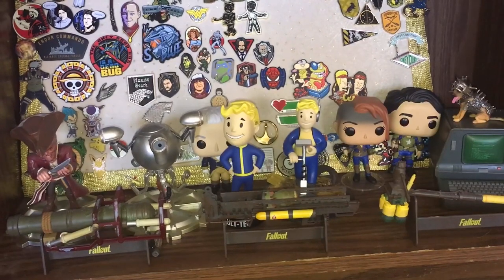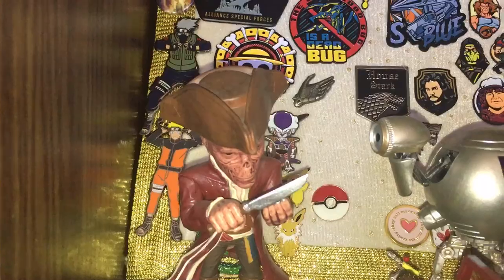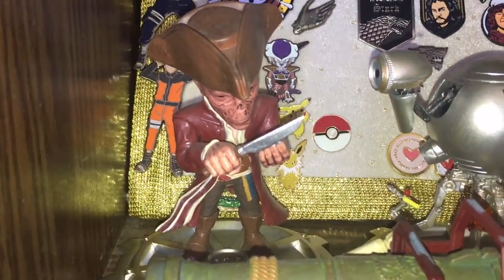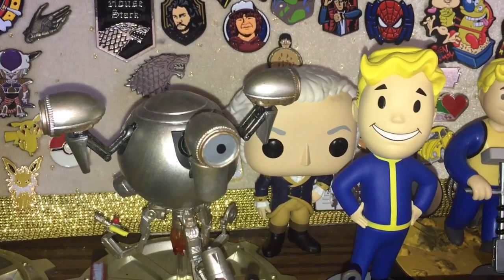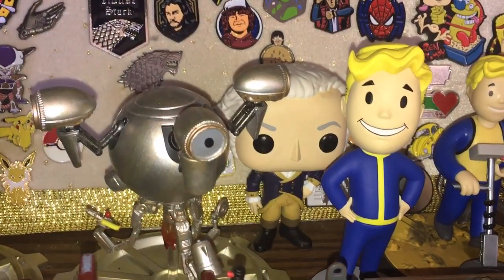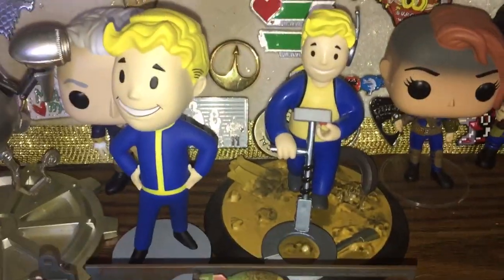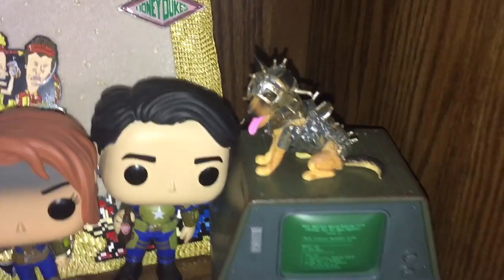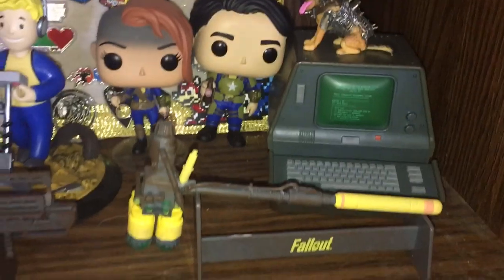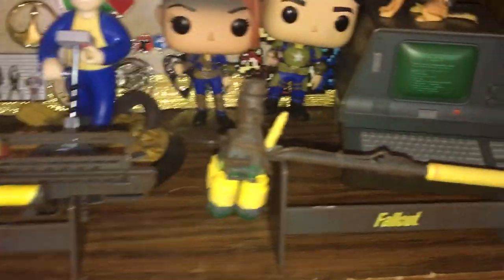My last bookshelf is my Fallout themed bookshelf. Starting on the left I have a figure of Hancock — he is a ghoul and a great companion. Here is Codsworth, and a Funko Pop of George Washington. George Washington is not a character in Fallout, but in Fallout 4 they have a museum about the Revolutionary War, so I figured I'd include him. Here I have a Pip-Boy Bobblehead, a Pip-Boy figure from Loot Crate, the Lone Wanderer male and female Funko Pop versions, Dogmeat wearing his armor, a Replica Terminal, and three weapons from Fallout Loot Crates: the Broad Sider, a Fat Man, and Adam's Judgment.